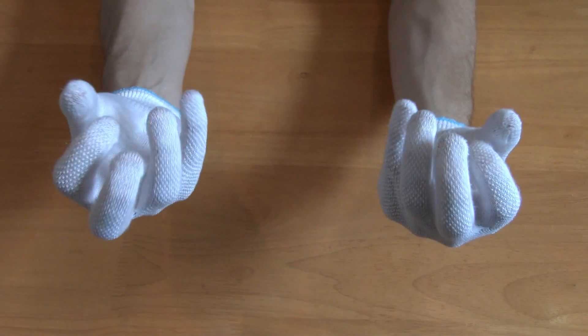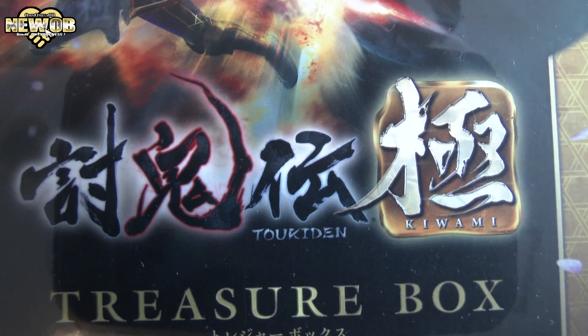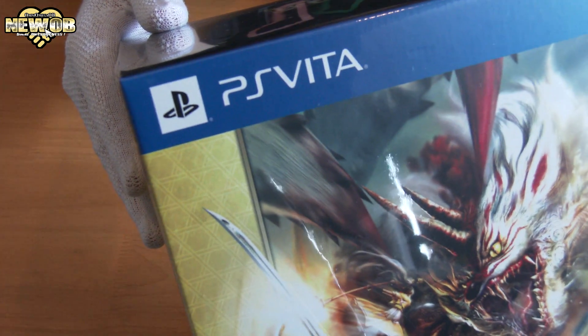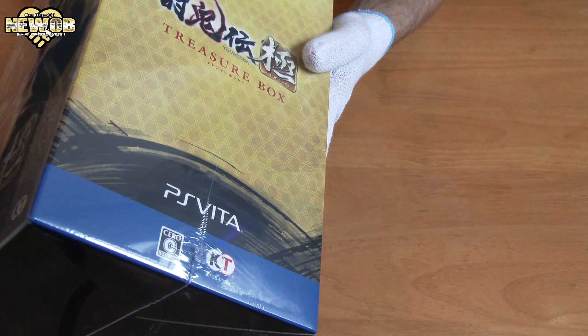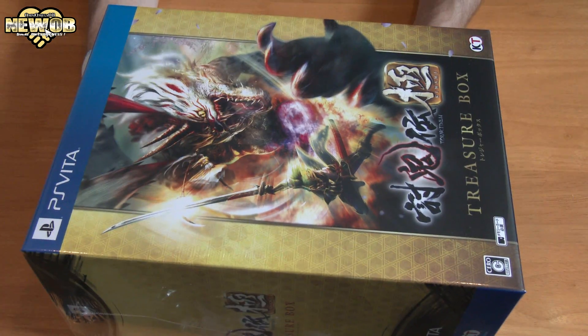Welcome to an episode of New O.B. Today we're looking at the Tokiden Kiwami Treasure Box on the PlayStation Vita. As you can see, this box is gigantic — this is one of the biggest PlayStation Vita limited editions I have seen thus far. It does look pretty awesome, especially this big box.